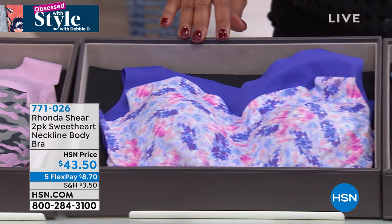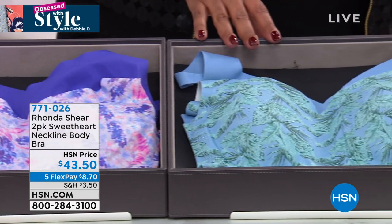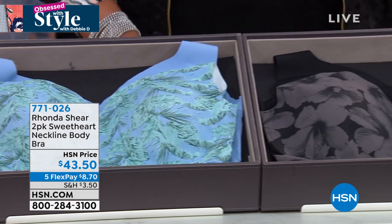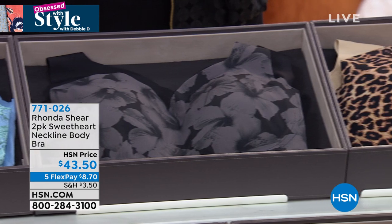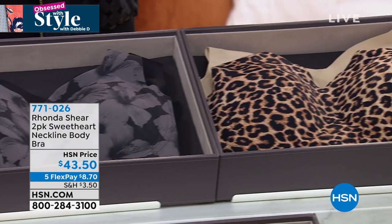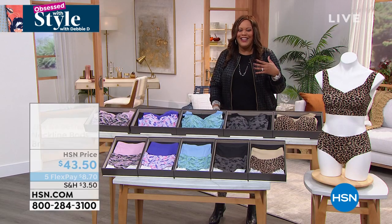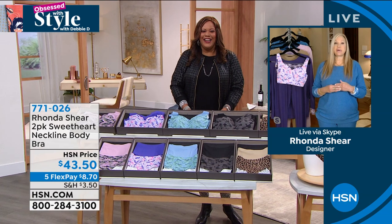We have the light blue, the tropical print, which is beautiful, and also the black and the black floral — you're getting one solid and one print. Then we have the tan and the leopard. You are inspired, obviously, by your intimate apparel for today's special. The prints are on fire in intimates and also, believe it or not, in loungewear. I have been on the tropical trend, and all of a sudden it caught up with me — you're starting to see it everywhere.